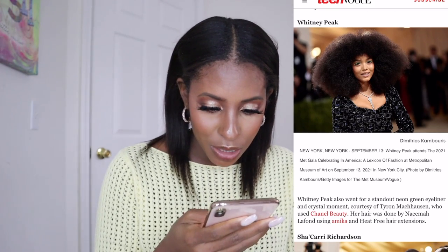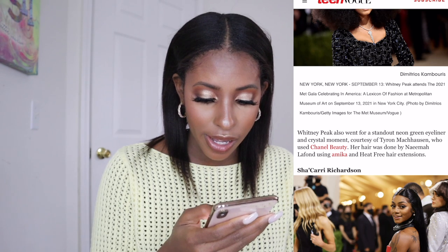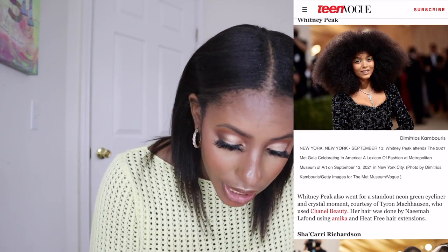Now I don't even know if I have a favorite anymore — there are so many wonderful looks. Whitney Peak — her inspiration was a standout neon green eyeliner and a crystal moment. Her makeup was done by Tyran Machosin using Chanel, and her hair by Nima Lafond using Amica. She's wearing heat-free hair extensions.